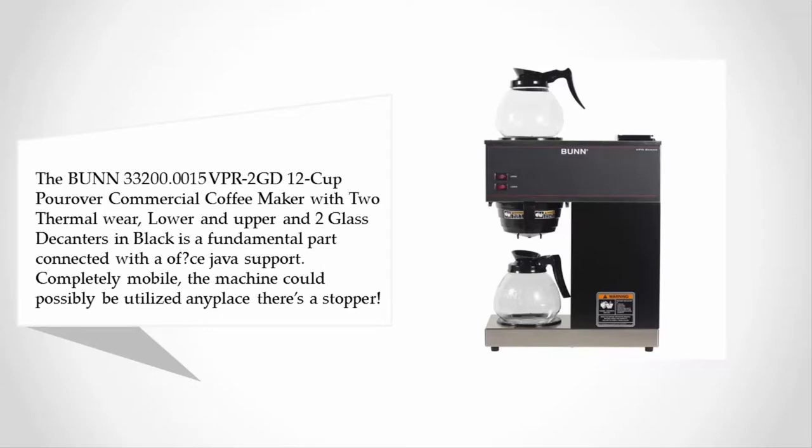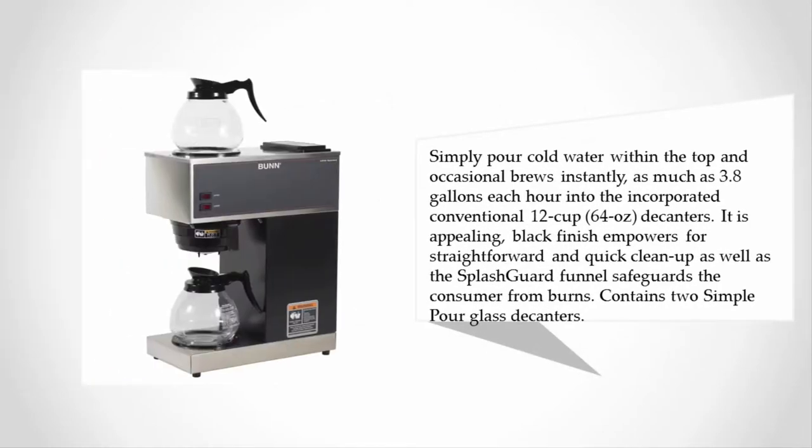The machine can be utilized anywhere there's an outlet. Simply pour cold water in the top and it brews up to 3.8 gallons per hour into the standard 12-cup 64-ounce decanters. Its appealing black finish allows for straightforward and quick cleanup, and the splash guard funnel protects the user from burns.